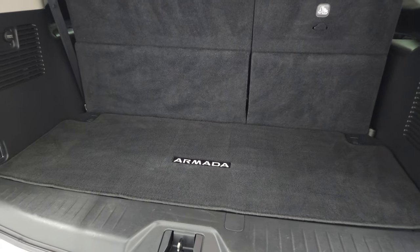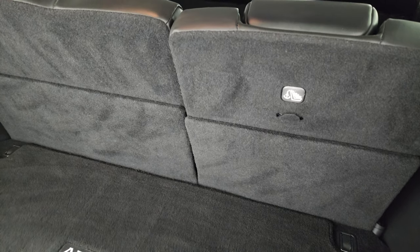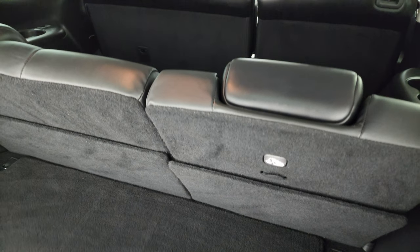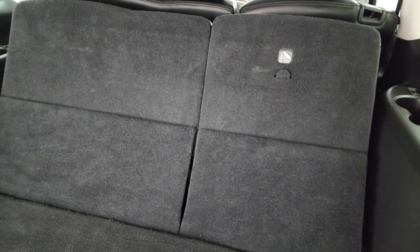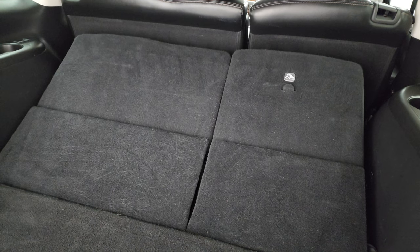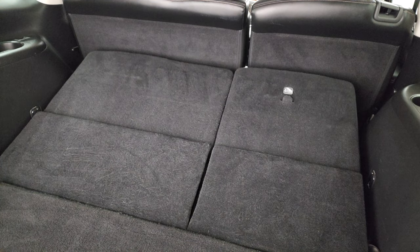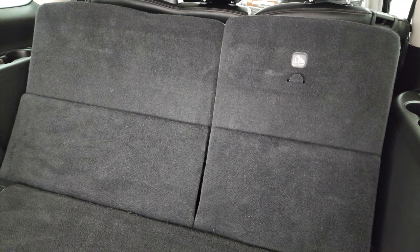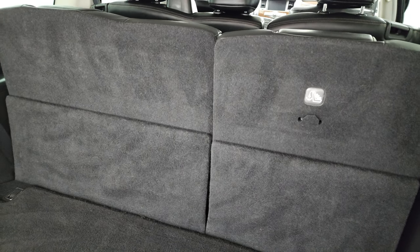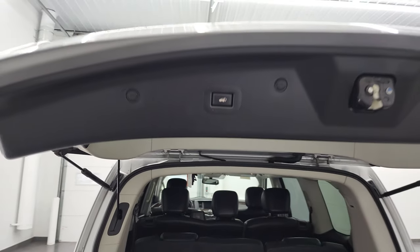The back storage area is very nice and clean. Those third row seats do power fold down with the buttons right here — they also recline pretty far back, which is pretty nice for the third row passengers. The seats do power fold down; they are not the quickest but it's a nice feature to have. They go up as well. To get this gate closed you just press this button right there and it comes down.